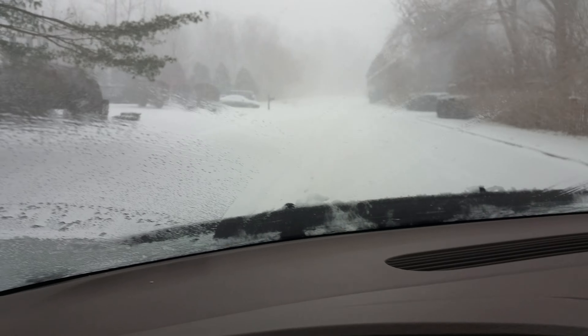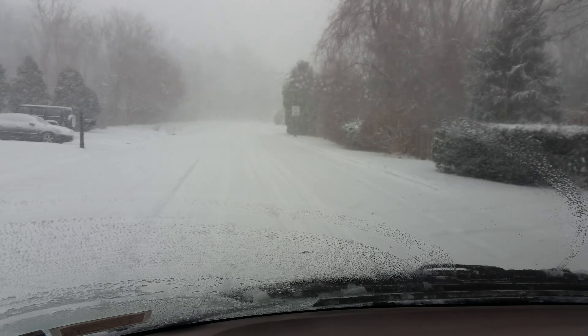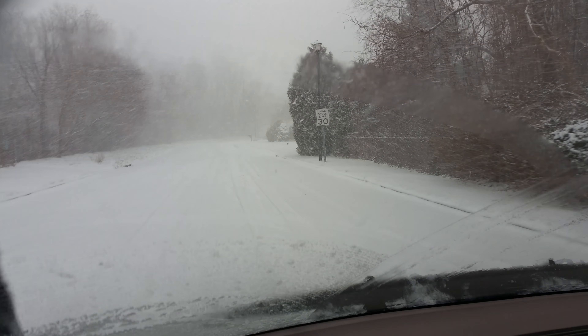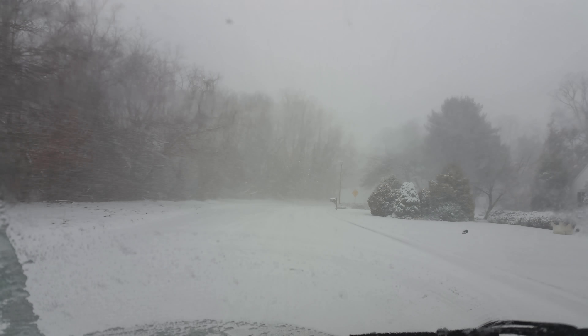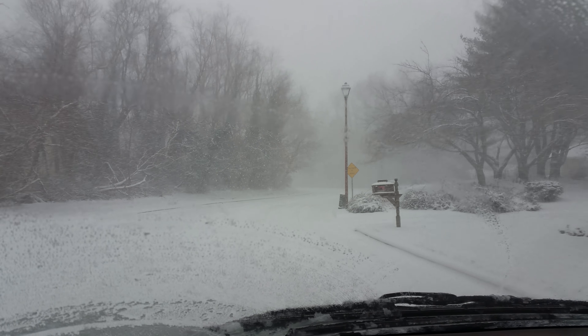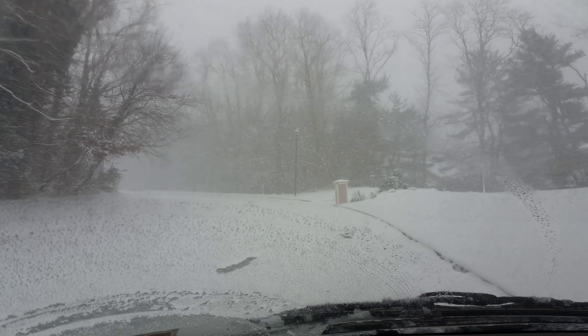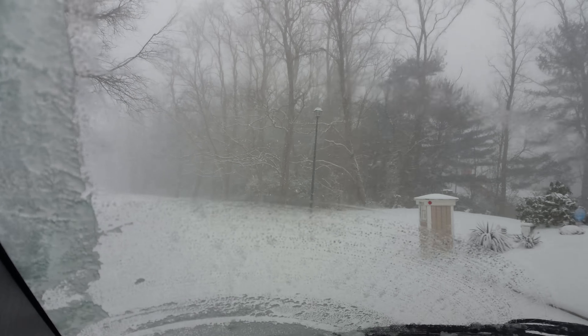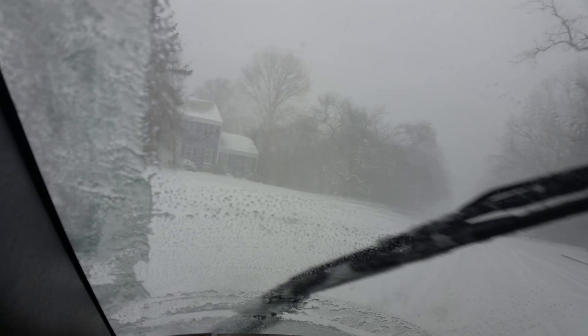Gonna swing into the shack. Of course, our street hasn't been touched. It's about 2 o'clock. It's a little stretcherous actually.